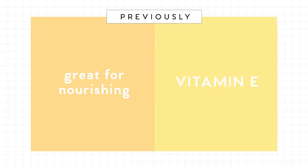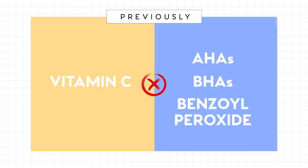Some things in life just don't go together. We actually did a video on five skincare combinations previously, and we stated ingredients that shouldn't be combined because if they are, it actually causes inflammation, irritation, and more breakouts.